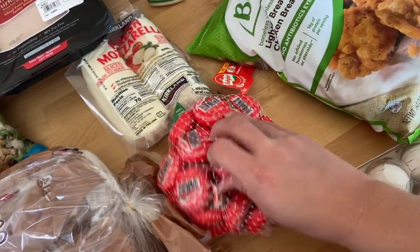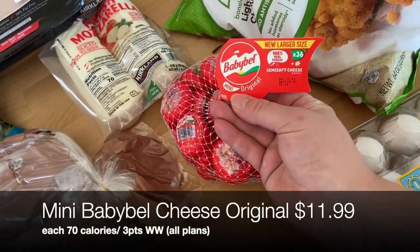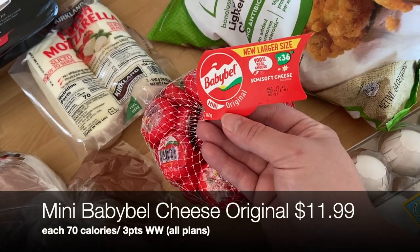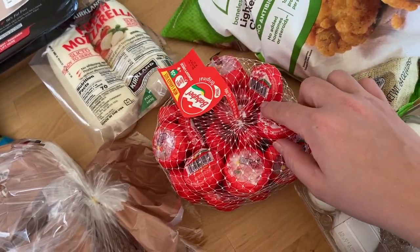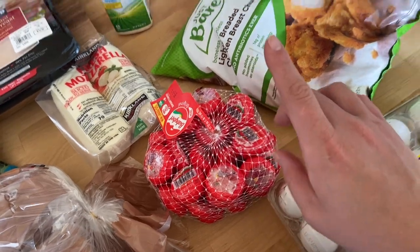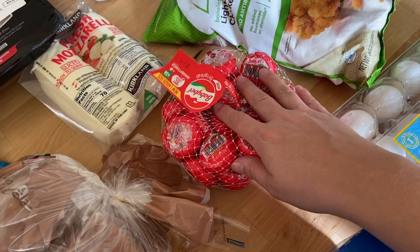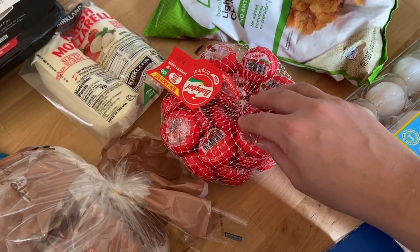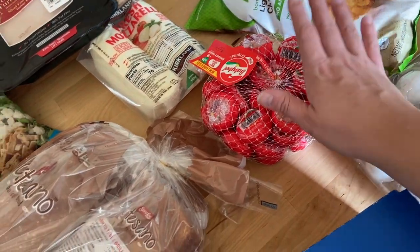I ended up picking up this massive package of Baby Bell cheeses — these come in at three points on the WW plans and are so tasty. I love having one with some turkey. I picked up some turkey pepperoni and turkey snack sticks at Aldi. Sometimes I like to make a little adult charcuterie snack plate for lunch — that's one of my faves.